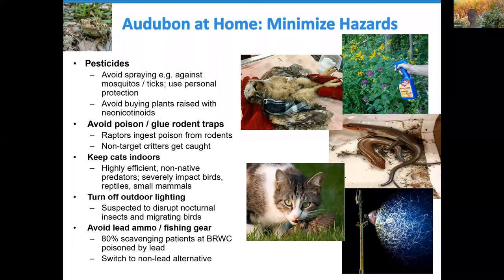Avoid poison and glue rodent traps outdoors. Raptors frequently ingest poison from rodents — this is a dead owl brought into the Blue Ridge Wildlife Center suffering from rodenticide poisoning. Glue traps are absolutely indiscriminate — this is a pair of beautiful skinks caught on a glue trap, which is a cruel and very slow death. Keep cats indoors. Cats are highly efficient non-native predators estimated to kill over a billion birds a year in the United States and as many as six billion small mammals.